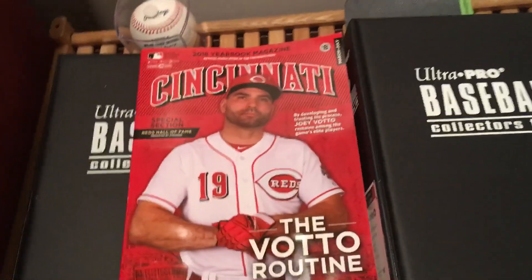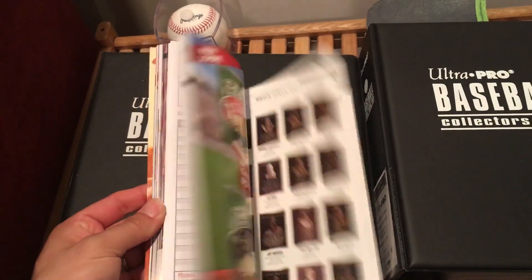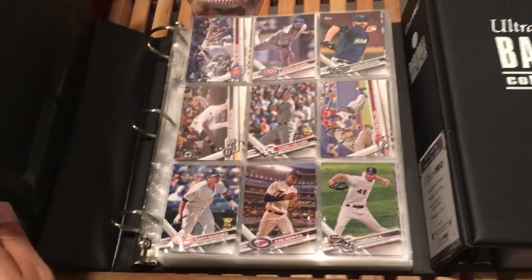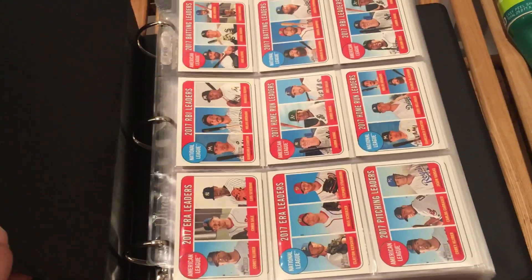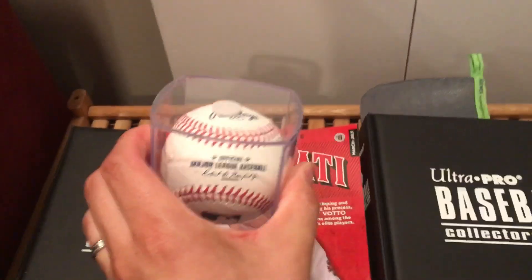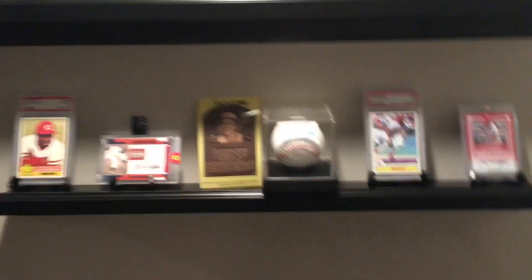Down at the bottom I've got a program that a friend got me at the Reds game. He's heavily involved down in Cincinnati, does a lot of networking, and got invited to a suite where they were giving out these 2018 yearbook magazines, which are awesome. Then I've got my two completed sets in albums — the 2017 Topps Series 1, and one of my favorites, the 2018 Topps Heritage. Really like the design: just a nice clean look with white borders. I've also got a blank baseball here just waiting to get autographed — I'll probably go to Reds Fest this year in December at the convention center in Cincinnati, though I've got to find a place for it on my shelf.